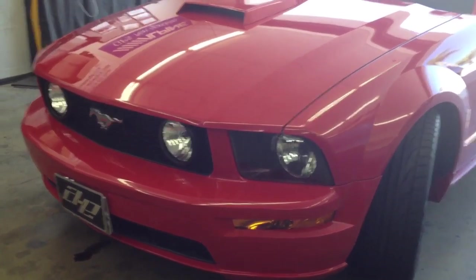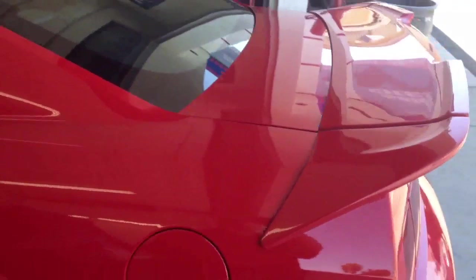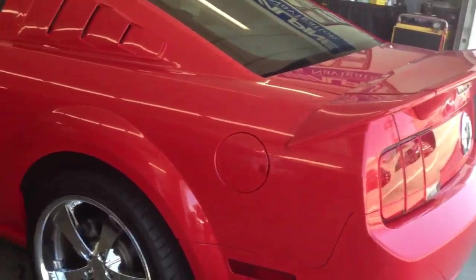Hey everybody, this is Paul at Allen Edds Auto Sound in Los Angeles. We just finished doing an upgrade on a 2005 Ford Mustang GT. I'm going to take you inside and show you what we've done to upgrade the vehicle.